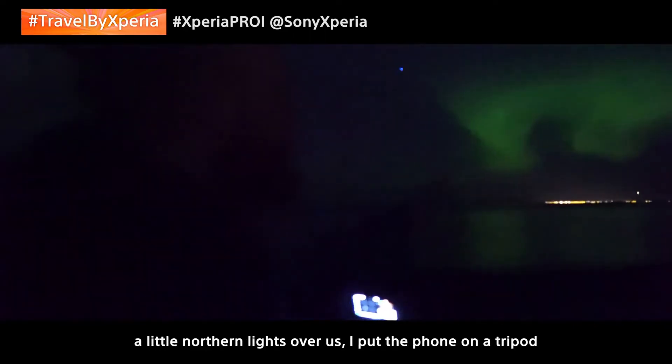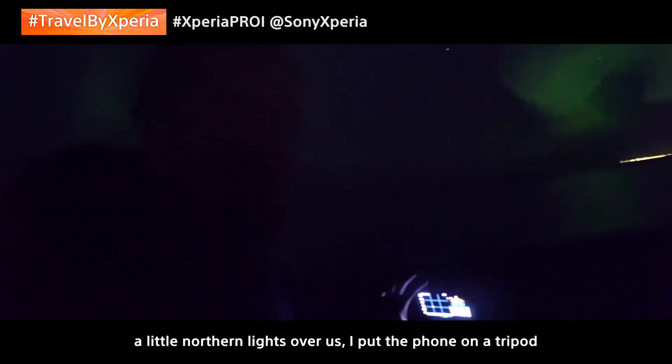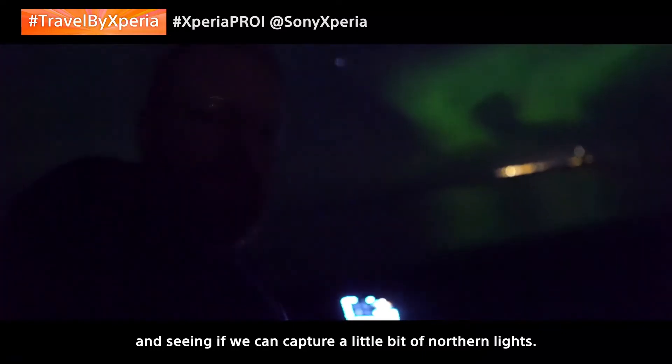We got a little bit lucky, and we currently have a little northern lights here over us. I put the phone on a tripod to get a stable shot, and then I'm trying out a long exposure to see if we can capture a little bit of northern lights.